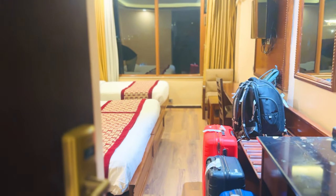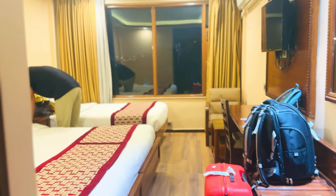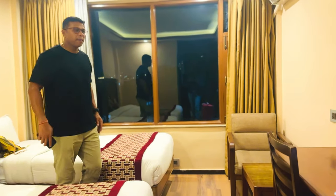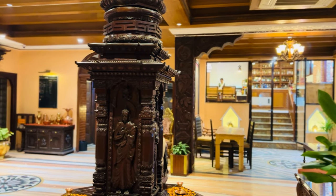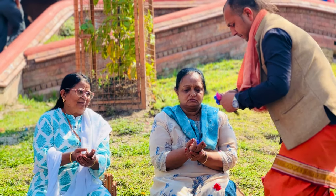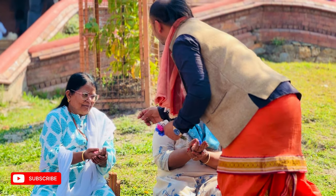We reached the hotel pretty late in the night, so we went out to the Thamel market and explored some food. You will find a lot of Indian restaurants on your way there. The next morning we started exploring Kathmandu, beginning with the amazing Pashupatinath Temple.